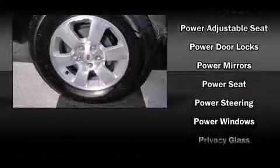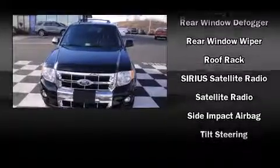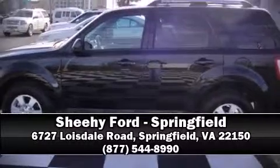Electronic stability control stands out as a technologically savvy innovation, keeping you better connected to the road. A Carfax history report indicates just one previous owner. Are you ready to experience this vehicle for yourself? Call now and schedule a test drive.